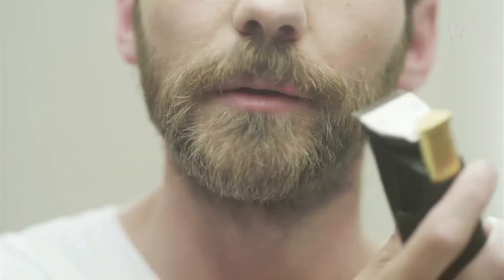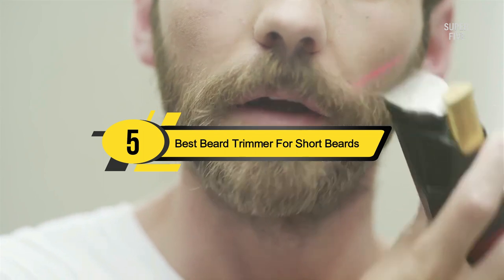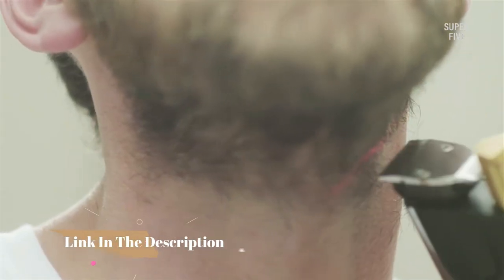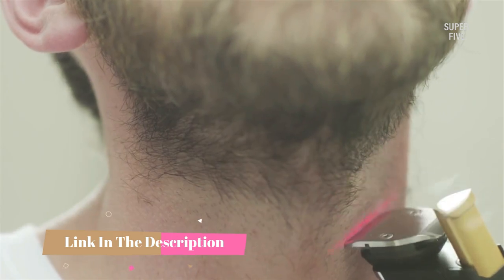Hi everyone, today we're going to take a look at the five best beard trimmers for short beards on the market this year. First we're going to show you our five best picks, then we'll talk about what you should look for before buying. You can find timestamps and links to all the products we mention in this video down in the description below.